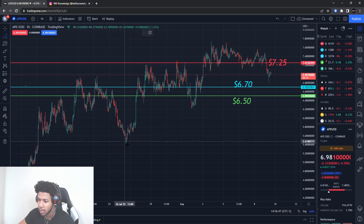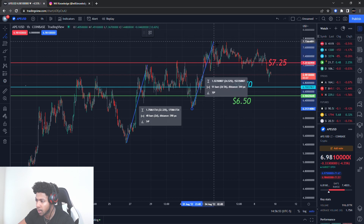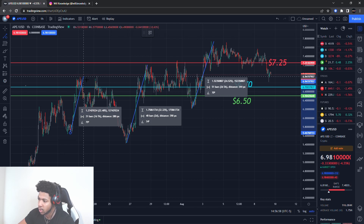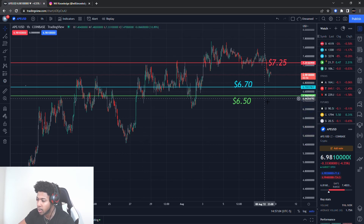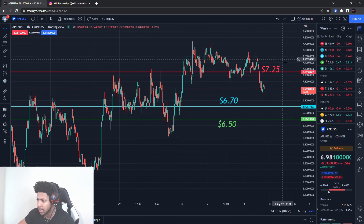If you look at these runs, that run was about 32%, this run about 24%, and this run about 22%. So we could be expecting about a 20 to 30% run when that next run does come. ApeCoin is showing a little pattern, which is why I have these levels all the way down here — expecting a deeper pulldown, then boom, up to that next leg.